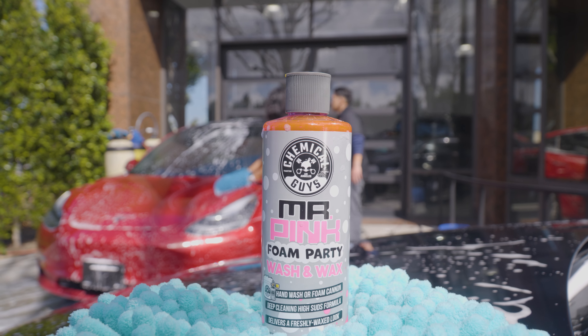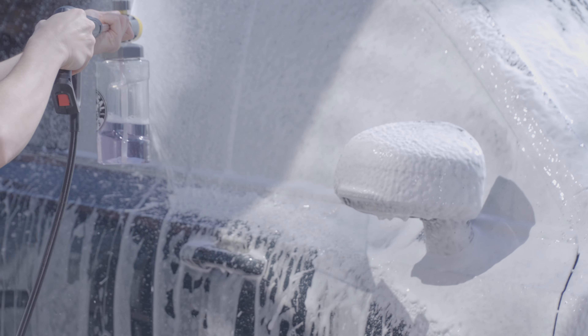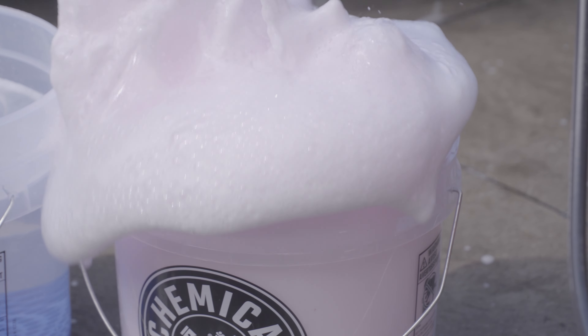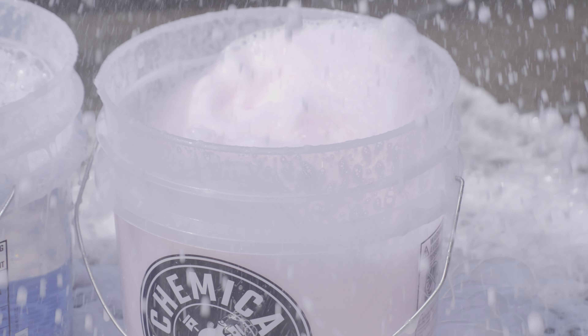To begin, let's talk cleaning. Now all of our Chemical Guys products have a distinct scent, which helps to enhance your detailing experience. Starting off with the wash, Mr. Pink Foam Party — not only does it lay down a thick blanket of suds, which helps to encapsulate abrasive particles of dirt and grime while also leaving behind a protective layer of wax to enhance your shine, but it also has a very fresh fruity scent. This helps add to your detailing experience because it's not a lot of fun to work with a soap or chemical that has a very strong caustic smell, and having something that's recognizable and fruity helps to add to your detailing experience.